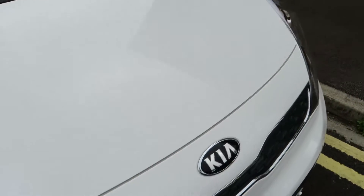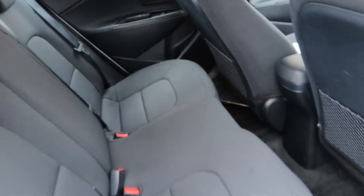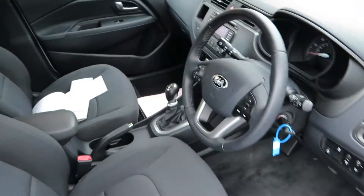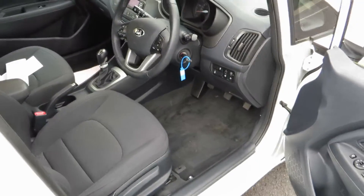Looking at the bonnet, that's fine — no problems — and we've got a clean windscreen. The back seats are all beautifully clean and tidy, no problems there, and the same goes for the front seats as well. All beautiful to be fair — it feels like a brand new car.